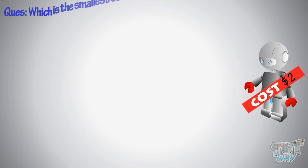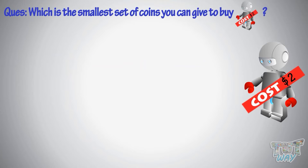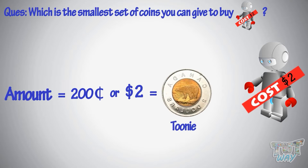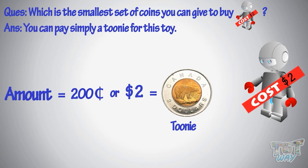Now, which is the smallest set of coins you can give to buy this toy? The amount is equal to 200 cents, or $2, which is equal to a toonie. So you can simply pay a toonie for this.